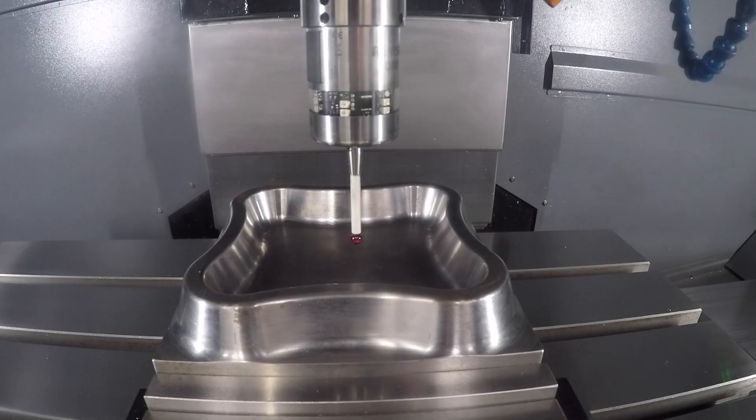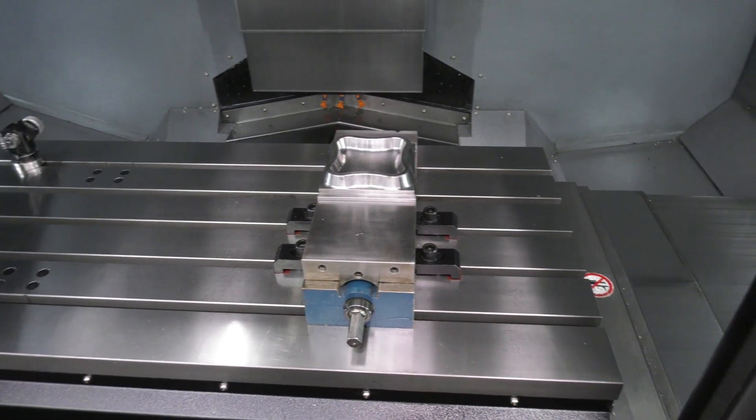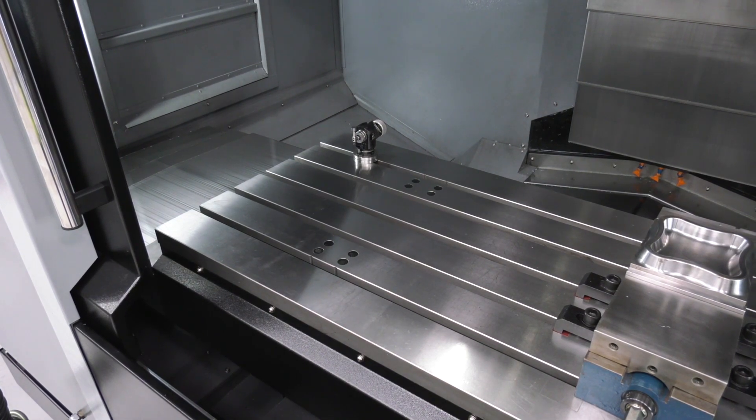The size of the working envelope is a big reason as well. The travels on the VMX 42i are 1067mm in the X-axis, 610mm in the Y, and 610mm in the Z.